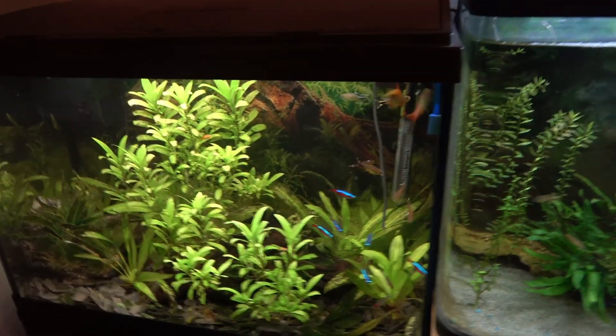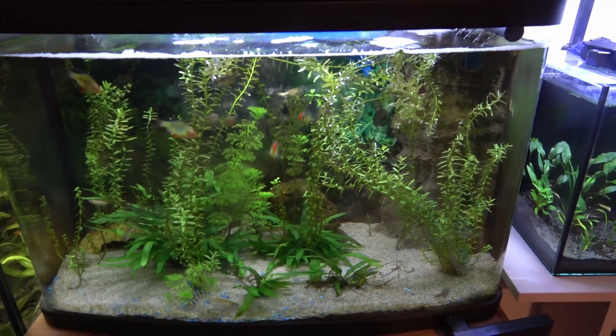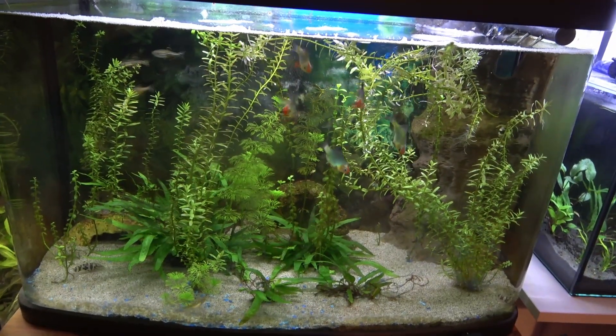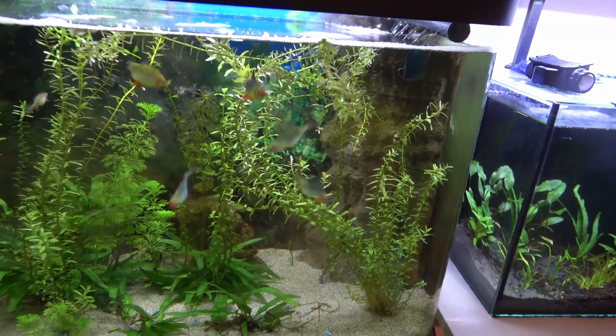Let's embark on our journey by taking our own sample from a tropical fish tank. In this unseen cosmos, a vibrant ballet of microscopic life unfolds. We'll journey through this aquatic microcosm, studying the diverse microorganisms that make it their home.